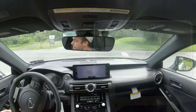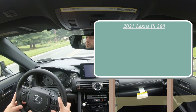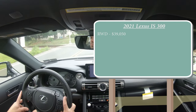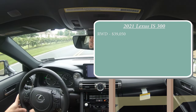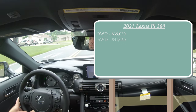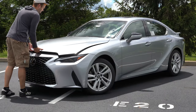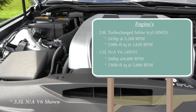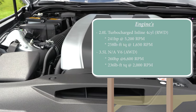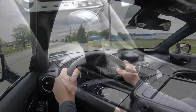Let's start with pricing. There are essentially two different configurations available for the IS 300: the rear-wheel-drive configuration starting at $39,050, and the all-wheel-drive setup going for $41,050. Powering the IS 300 is a 2.0-liter turbocharged inline four-cylinder putting out 241 horsepower and 258 pound-feet of torque, sent to rear or all wheels through an eight-speed automatic with paddle shifters.